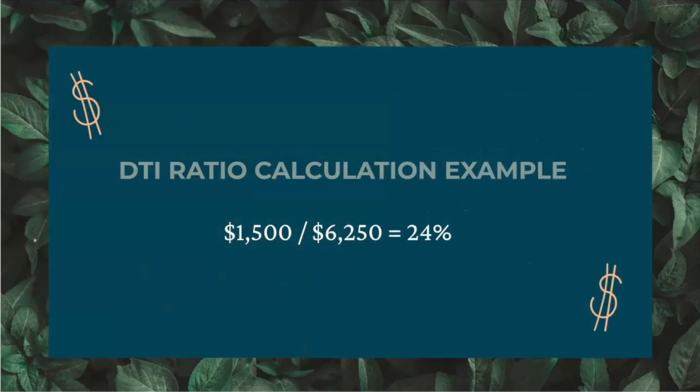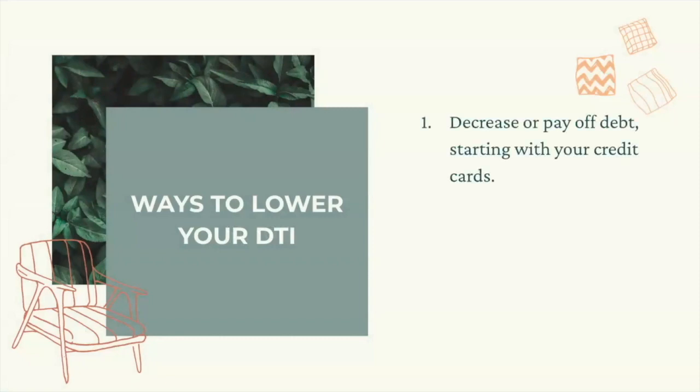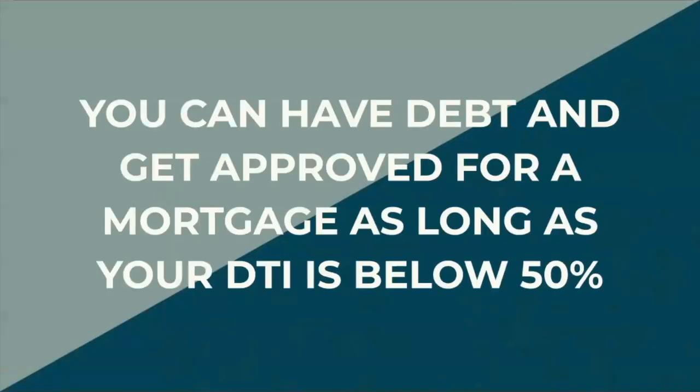If your DTI is higher than you expected, there are a couple ways to lower it. You can decrease or pay off debt starting with your credit cards, or you can increase your income by asking for a raise or getting a different job. Misconception alert: you have to pay off all your debt before you buy a house — not true. I have purchased over 10 homes and I still have student loans to this day. It's all about knowing your numbers, keeping high-interest consumer debt to a minimum, and having a super clear debt plan. Lenders will not turn you away for having some debt. If your student loans, car, and credit card payments aren't a large percentage of your gross monthly income, then it won't stop you from being approved for a mortgage.